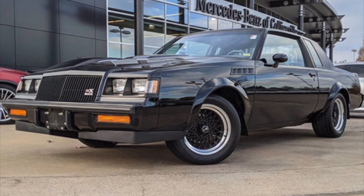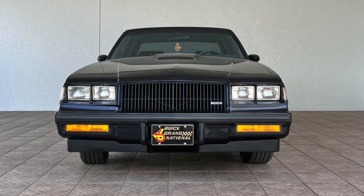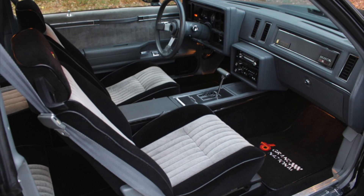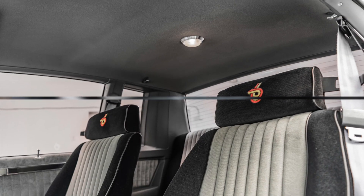The 1987 Buick Grand National was a real powerhouse on the road, with its turbocharged V6 engine and sleek black exterior — it was the epitome of muscle car cool. However, compared to today's muscle cars, the Grand National may not be as drivable.